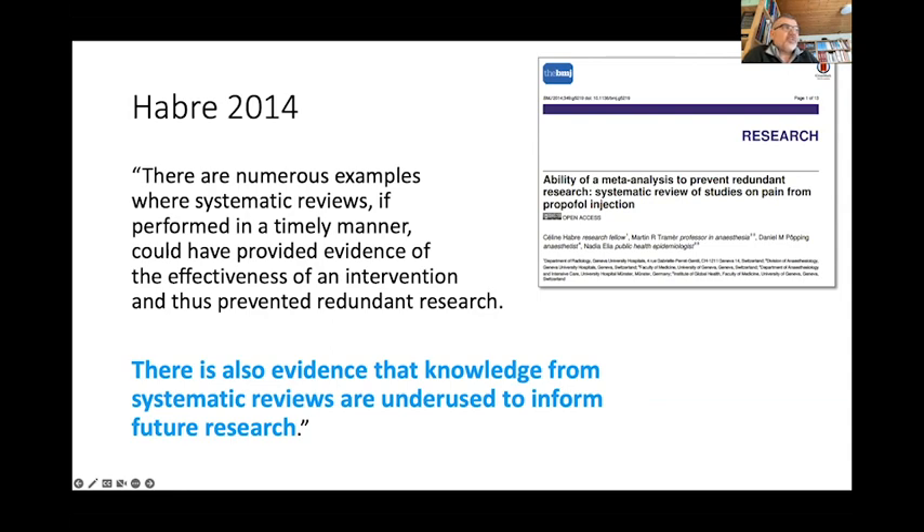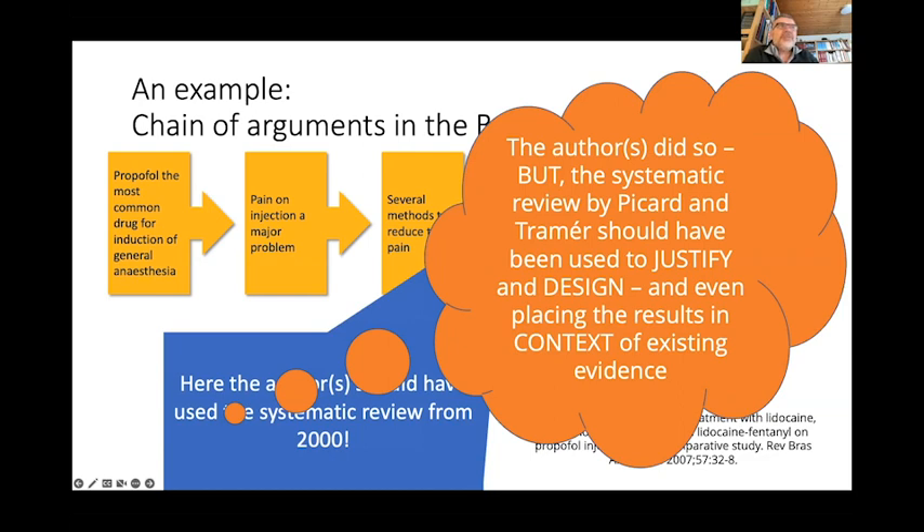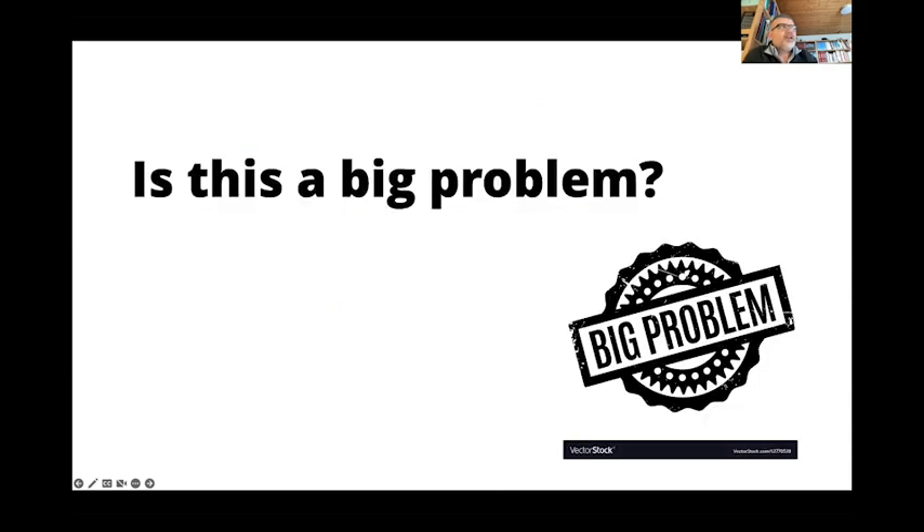There is also evidence that knowledge from systematic reviews is underused to inform future research. When researchers had the idea of formulating the question, they should have looked up whether there had been earlier studies — for example, by searching for systematic reviews of earlier similar studies. The authors did so, but the systematic review should have been used to justify and design the study, and not just to argue for how big the problem was. It should also have been used to place the results of the new study in the context of existing evidence. So is this a big problem?